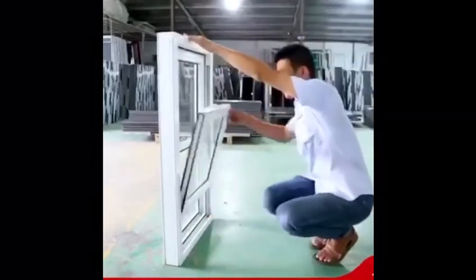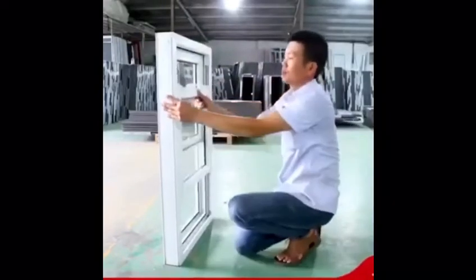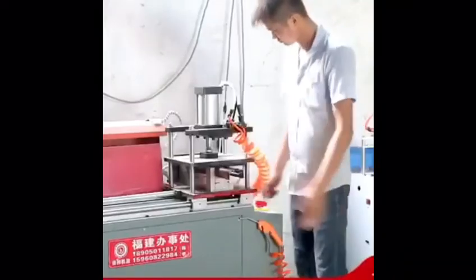75mm multi-chamber insulated mainframe in white, double glazed with gas. Fully integrated, removable insect screen.